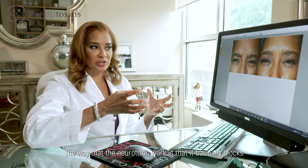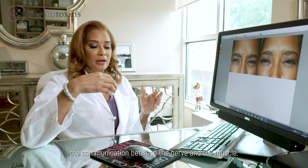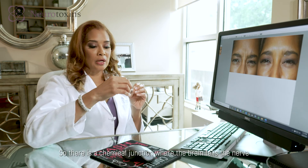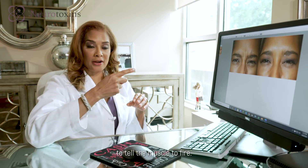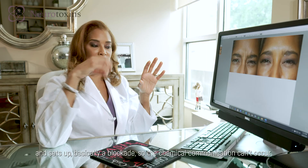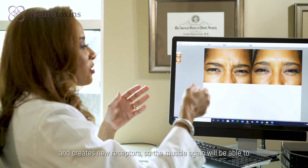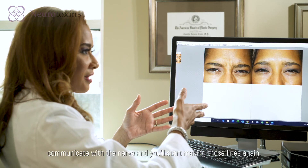The neurotoxin works by blocking the communication between the nerve and the muscle. There is a chemical junction where the brain tells the nerve to tell the muscle to fire. The neurotoxin blocks that communication and sets up a blockade so that chemical communication cannot occur. After some time, your body creates new receptors, so the muscle will again be able to communicate with the nerve and you'll start making those lines again.